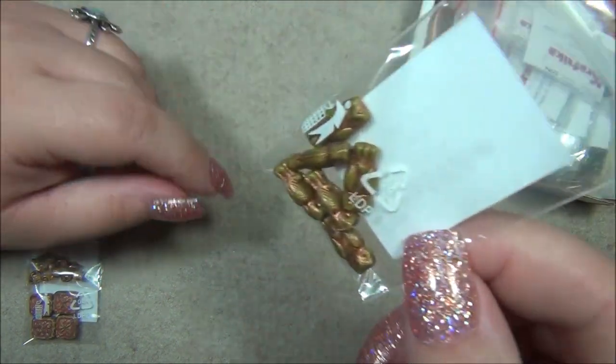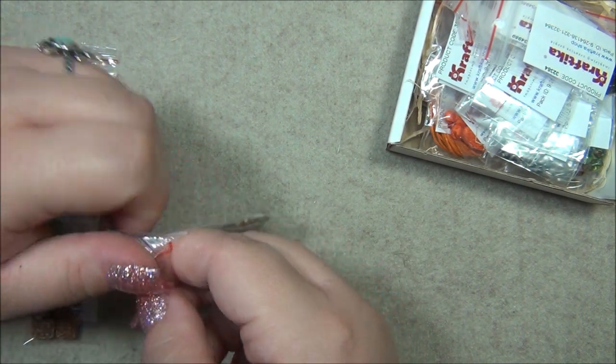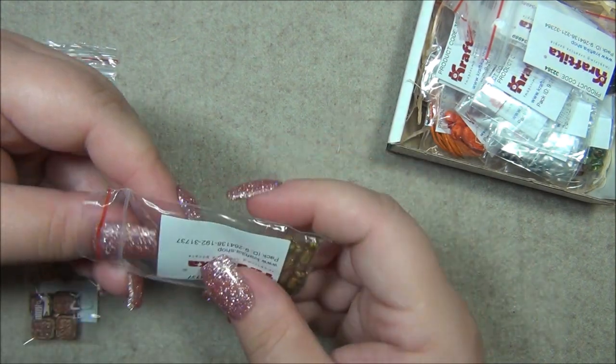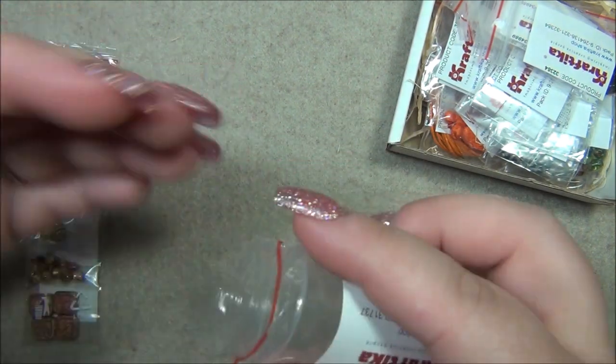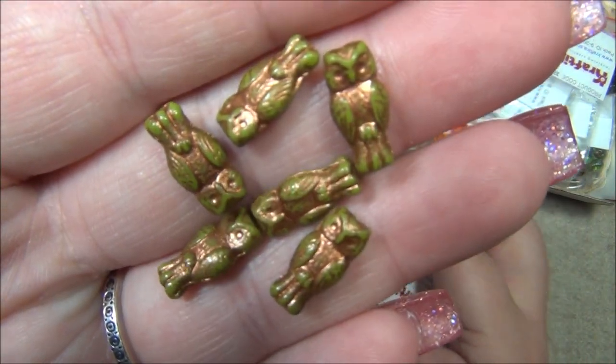This is olivine green, which is one of my favorite colors in Czech beads, with a copper wash. Oh my gosh, those are cute — I love those.